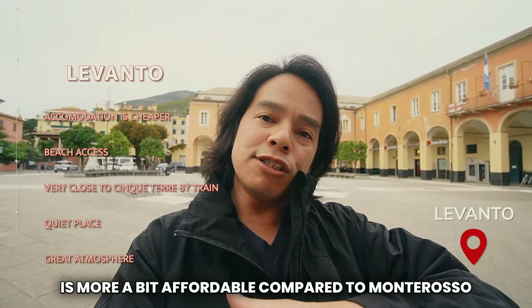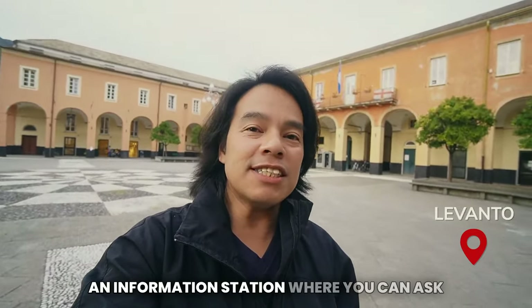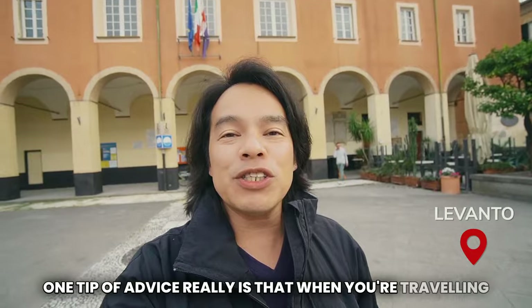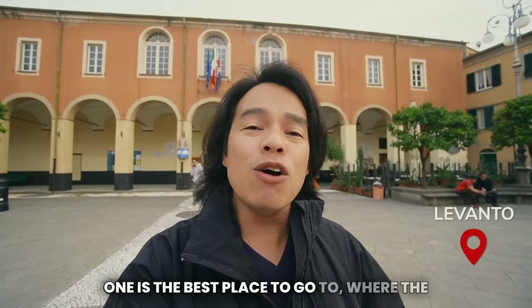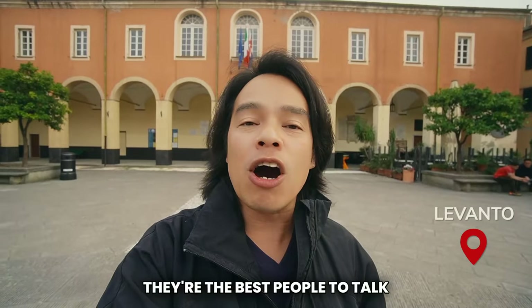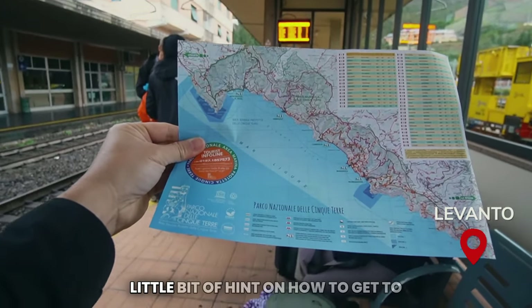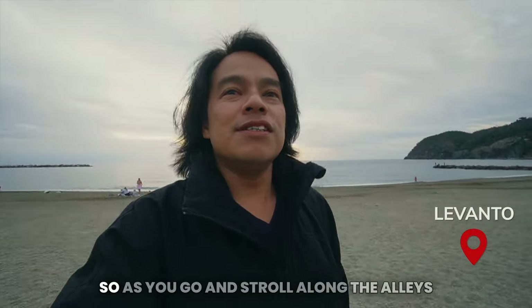If you get lost here, there's also an information station where you can ask questions — whether you're going hiking or anything else. One tip of advice when traveling in Cinque Terre: ask the information center which is the best place to go, the best time for trains, or anything else. They are the best people to talk to and give you information.